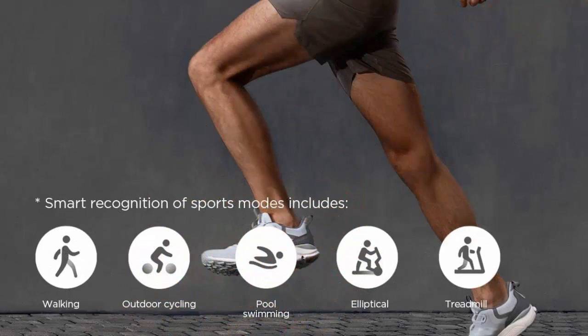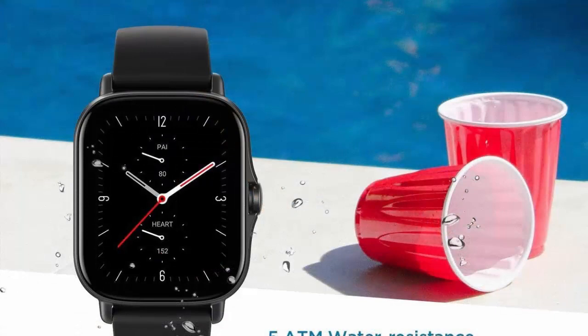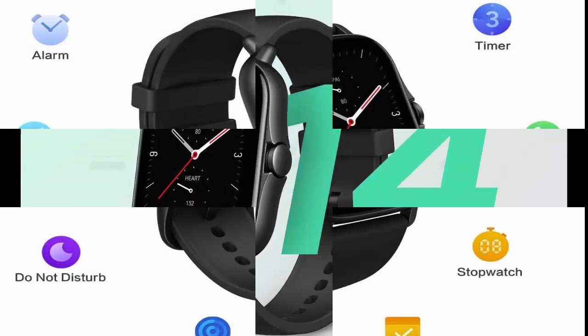Intelligent voice assistance with Amazon Alexa built-in. You can check the weather, set an alarm, get a translation, and more. The watch also comes with an offline voice assistant, so you can interact with it without connecting to the internet.